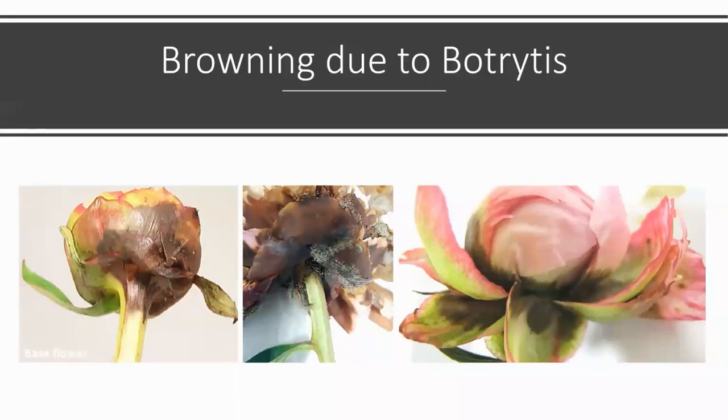The third type of browning is more rare but devastating when it happens — browning due to Botrytis. This is identified as a dark brown stain, usually near the base of the flower, which progresses quickly throughout the whole base, rotting the entire flower from the bottom. Unlike the other types, this brown spot will grow and spread, completely devastating the flower. If you find Botrytis in your peonies, remove the infected stems immediately to prevent it spreading to healthy stems. The way to control it is by practicing good hygiene and maintaining the cool chain. Like Alternaria, this browning can only truly be prevented by controlling it pre-harvest.